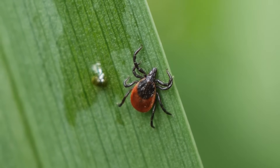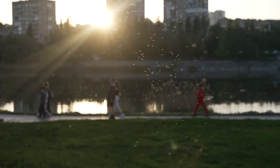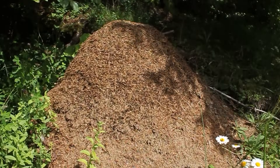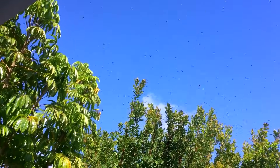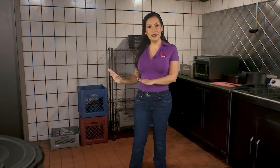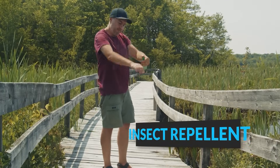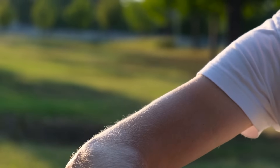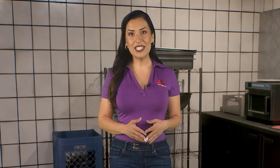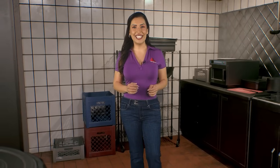Ticks often reside in moist, shaded areas with low vegetation, while mosquitoes thrive near stagnant water. Disturbing nests and mounds of ants, bees, or wasps increases the likelihood of being stung, so it's best to steer clear of these areas. Finally, applying insect repellent is a crucial step in protecting yourself — it deters insects from landing on you, significantly reducing the chance of bites. By adopting these practices, you can enjoy the outdoors more safely and comfortably, with less concern about the annoyances and health risks posed by insects.